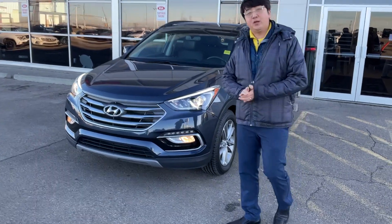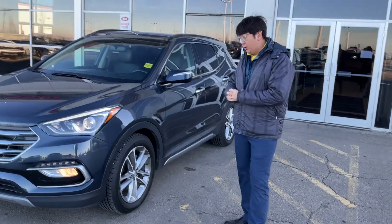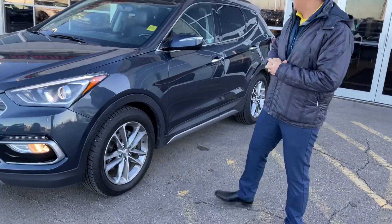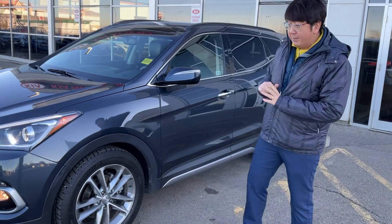Hi all, this is one from the Sherpa Kia. How's your Christmas? I sent a little bit short video with you because we are inquiring for the 2018 Hyundai Santa Fe Sport. That's a limited edition.